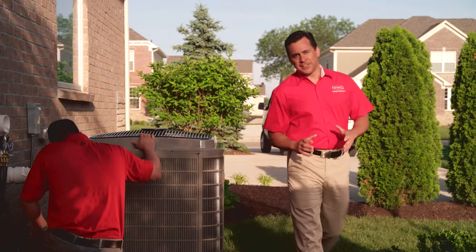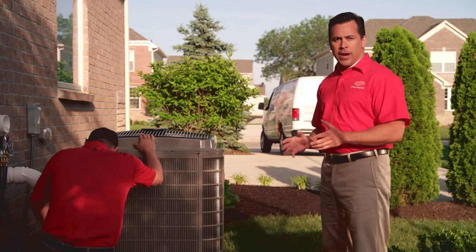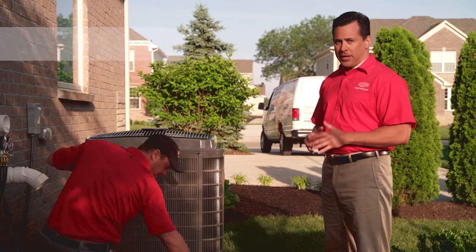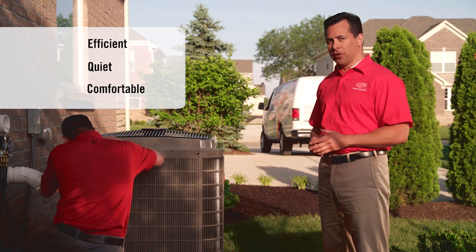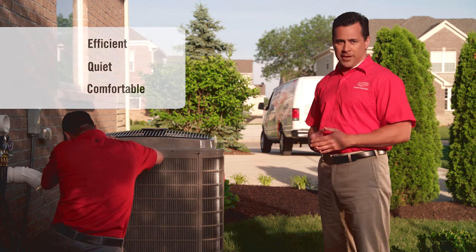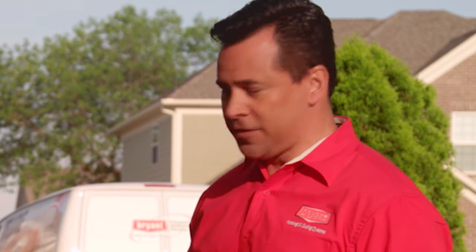Since we're already outside, let's start with the heat pump. Today we're installing a Bryant Evolution Extreme heat pump — Extreme because it's extremely efficient, extremely quiet, and provides extreme comfort even in climates where you wouldn't think that a heat pump makes sense. It's so efficient it can even heat your home when temperatures drop into the teens. This Evolution Extreme heat pump is designed to work smart, not hard, to cool and heat this home.